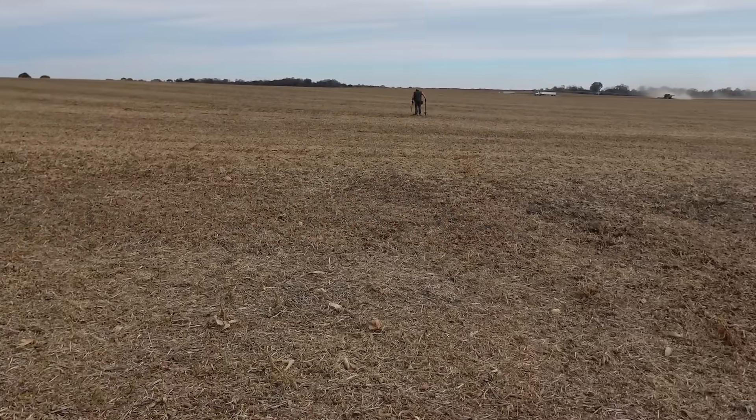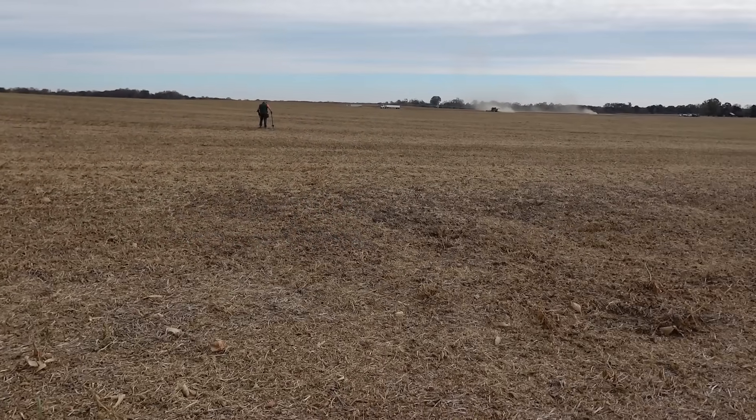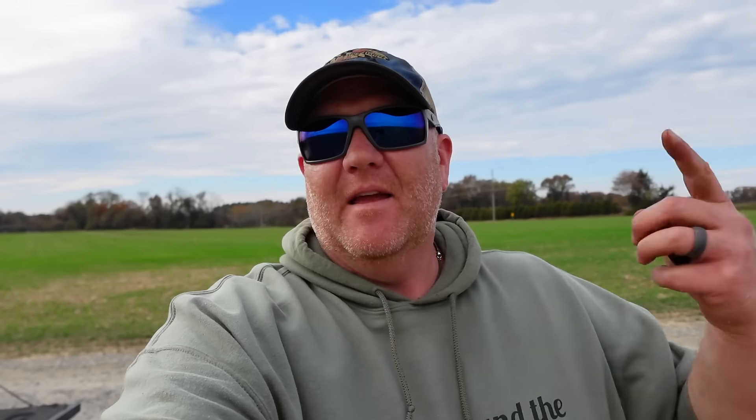Well, we're here — another big old bean field. Got the farmers in the background picking some beans. Nice old house at the end of the driveway, so hopefully there's some old stuff here. Well, we weren't there very long. Did a line through the field and back — it's a massive field. Nothing but cancels. So, plan C.